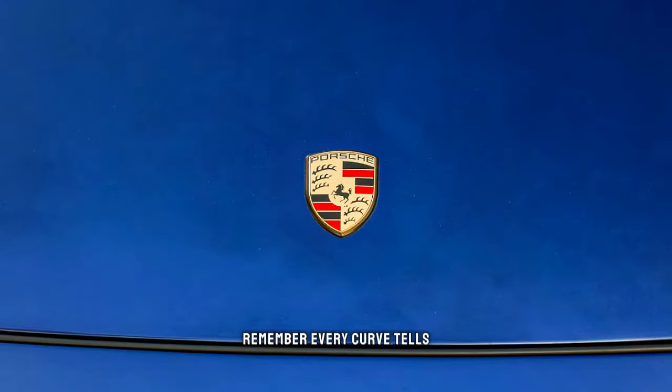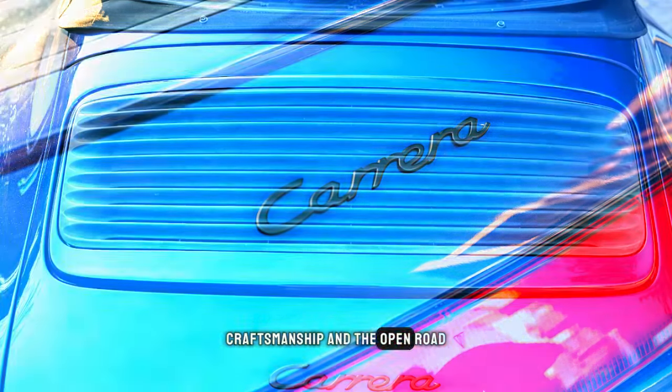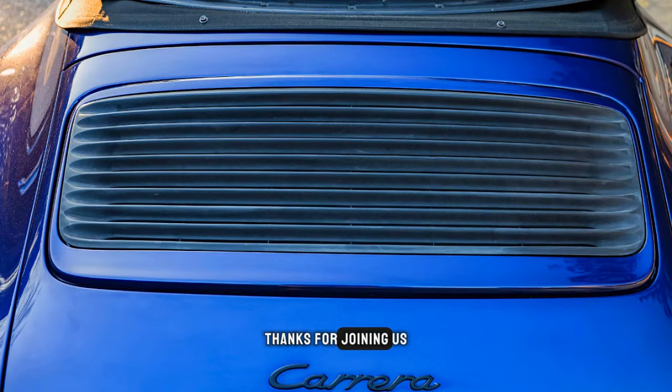Remember, every curve tells a story, and the 993 Carrera Cabriolet whispers tales of passion, craftsmanship, and the open road. Thanks for joining us on this journey.